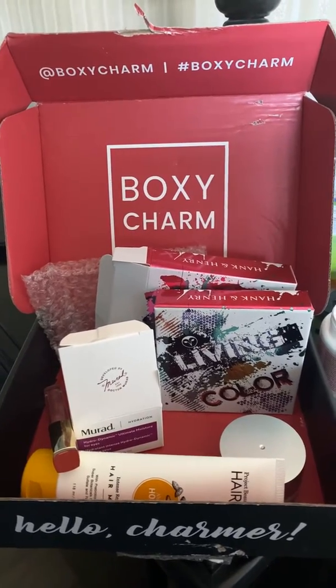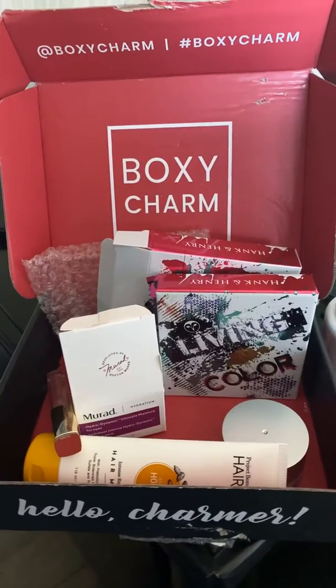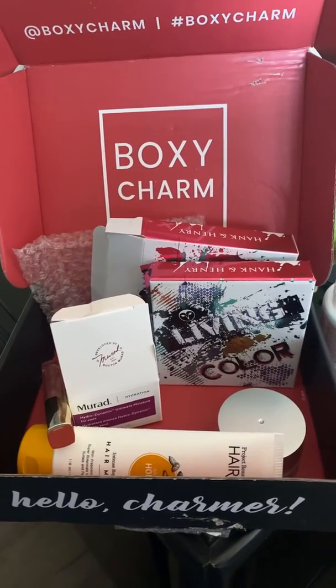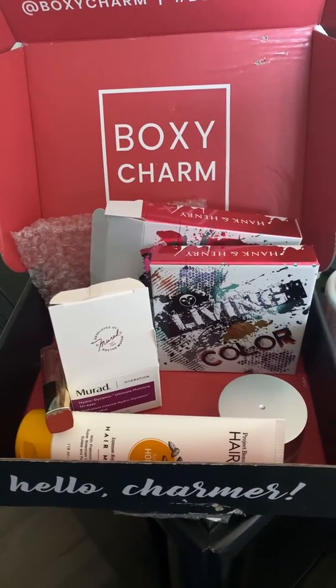Hello, welcome back to my channel, this is Christina Cherry Bella, and I have a quick charm box for this month. This is the box for March — they didn't send me a little card to describe what the stuff is.